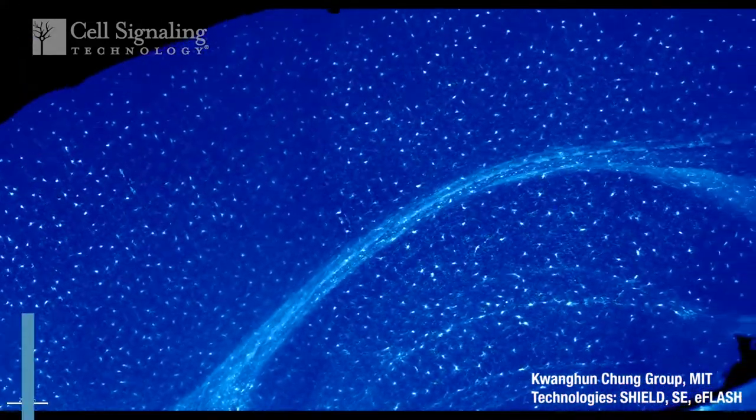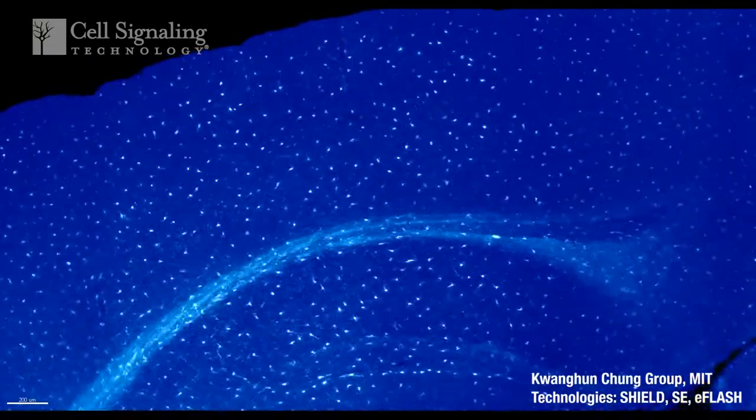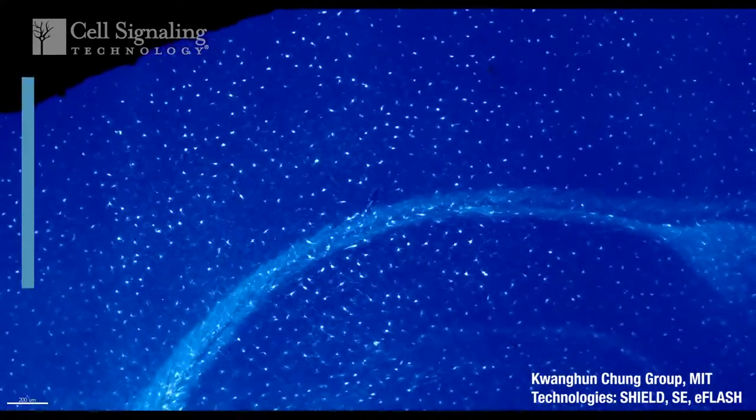The calcium-binding protein EBA-1 is enriched in microglia, and EBA-1 specific antibodies can be used to label and analyze these cells.